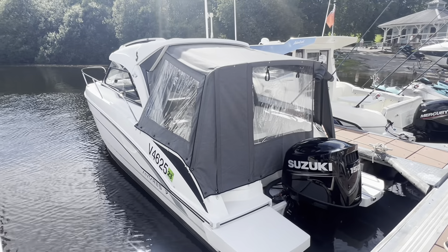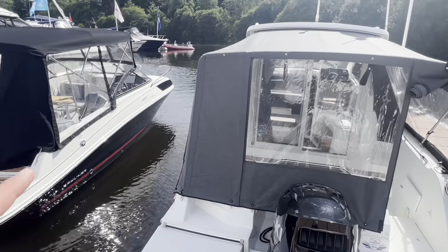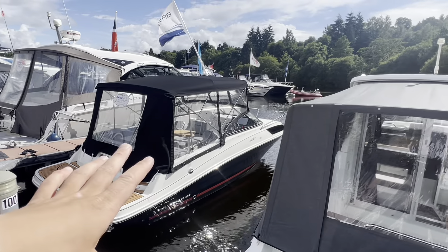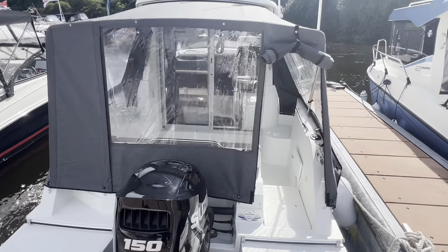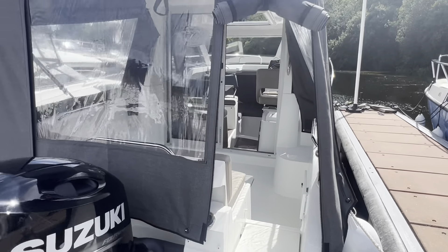Being a Beneteau dealer, we have a lot of experience and are very familiar with the Antares 7. They're very popular amongst people looking to move away from open-top sports boats, soft-top cuddies, bow riders, and RIBs — for people who favour a little better element protection, which this gives you thanks to this hard top and its glass sliding patio doors.